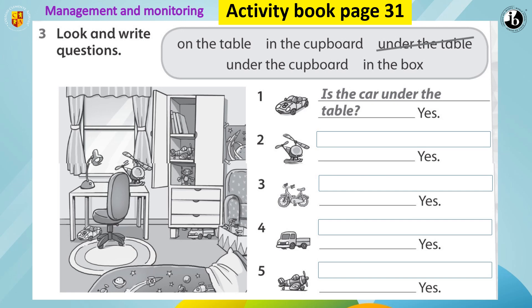Let's see number one. What is this? It's a car. And where is the car? Under the table. So the question is: is the car under the table? Yes. Let's see number two. What is this? Helicopter. Good. And where is the helicopter? On the table. Excellent. So the question is: is the helicopter on the table? Yes.